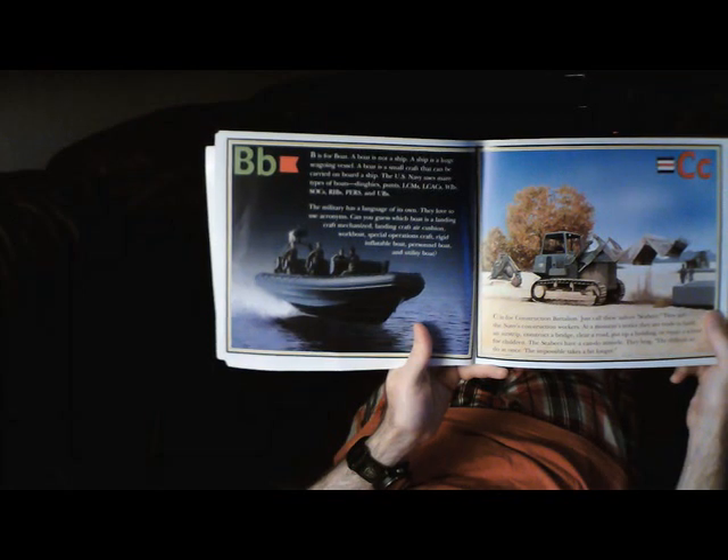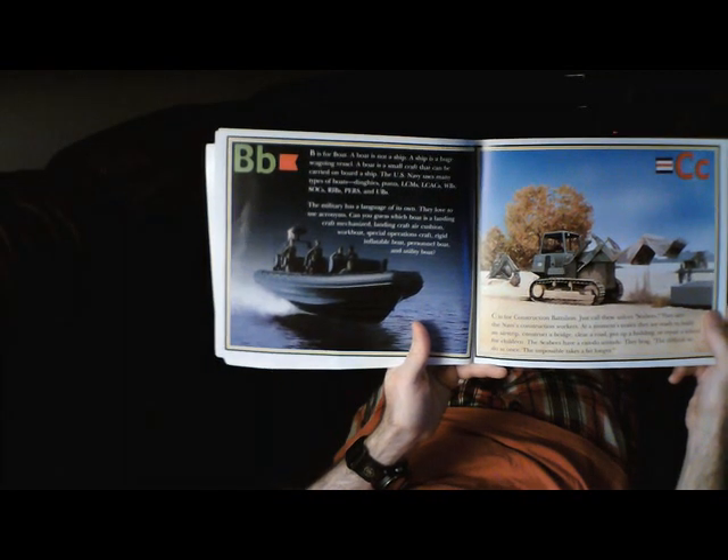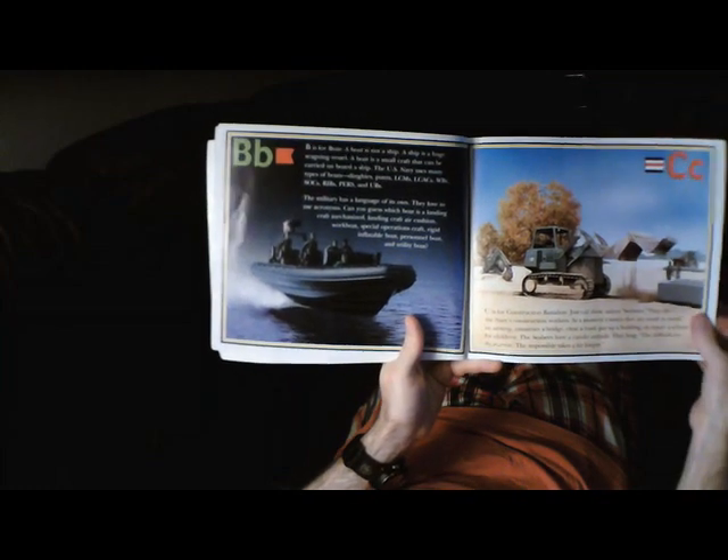Can you guess which boat is a Landing Craft Mechanized, Landing Craft Air Cushion, Workboat, Special Operations Craft, Rigid Inflatable Boat, Personnel Boat, and Utility Boat?